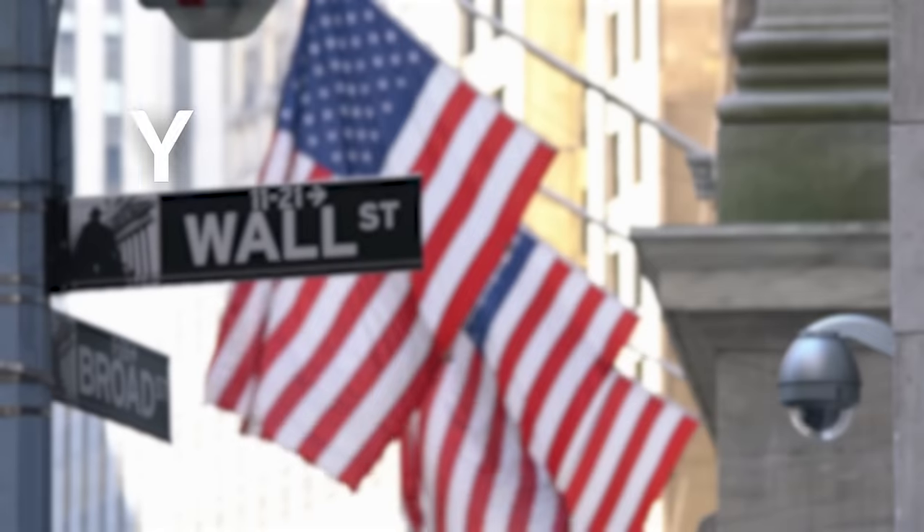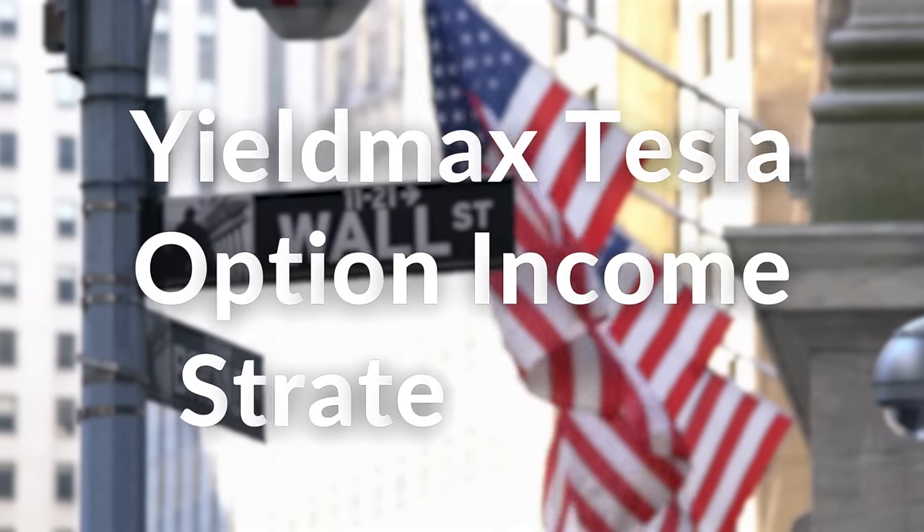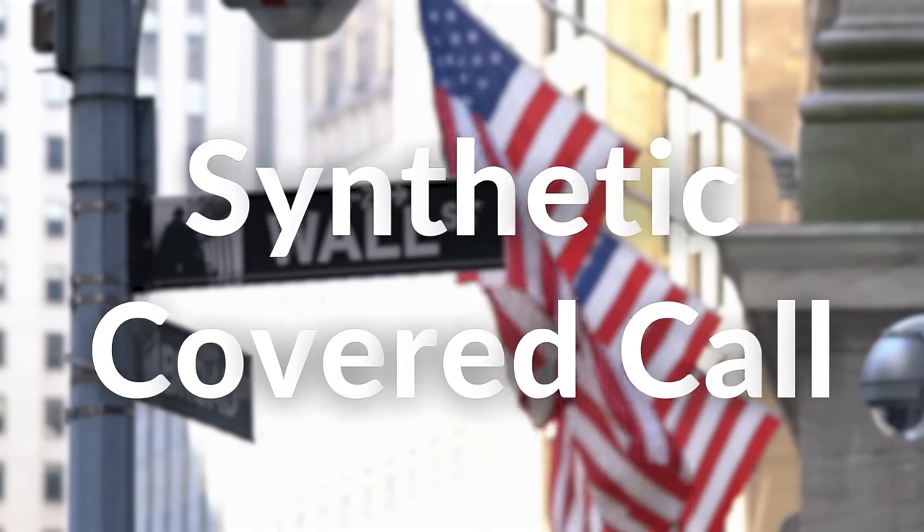Now, many of you may already know where I'm going with this, but this brings me to TSLY, which is the YieldMax Tesla Option Income Strategy ETF. This is a high dividend income ETF that uses a synthetic covered call strategy on Tesla stock. For those of you who don't know what a synthetic covered call is, I do have a video that goes into it in detail, and you can check it out right here.